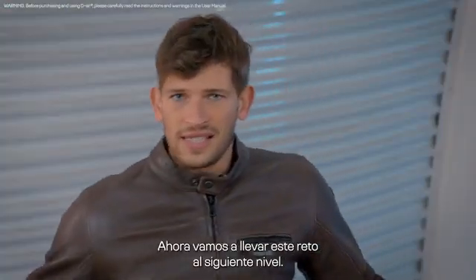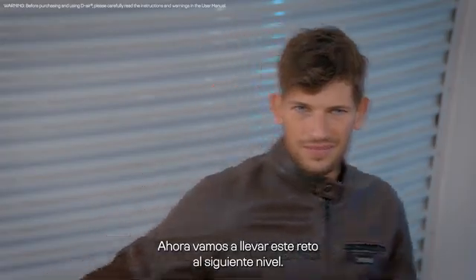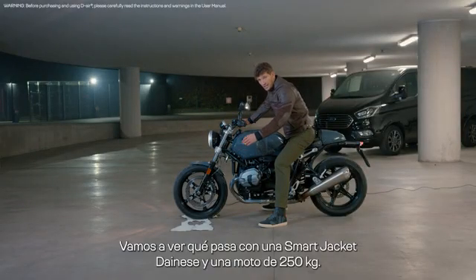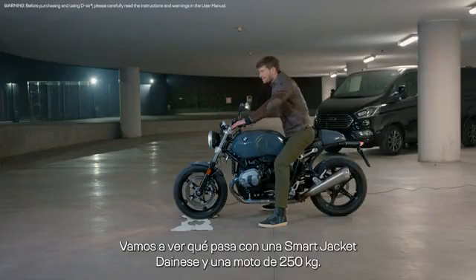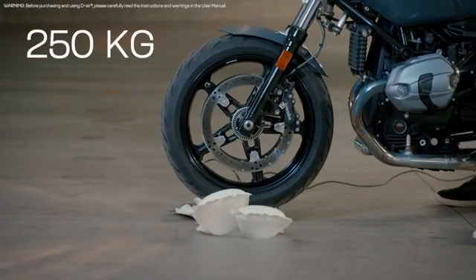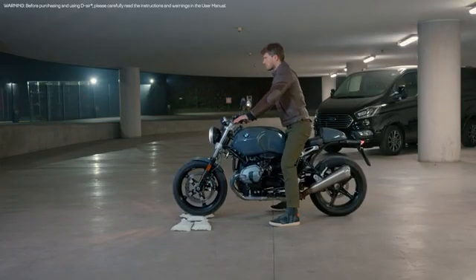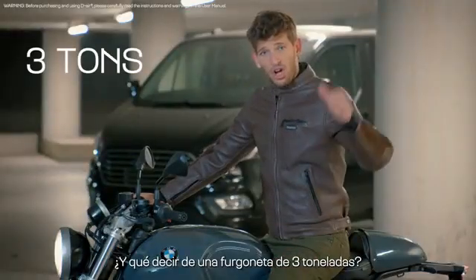Let's take the challenge to the next level. Let's see what happens with a Dainese smart jacket and a 250 kilogram bike. And what about a 3-ton van?